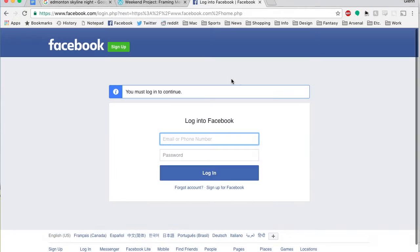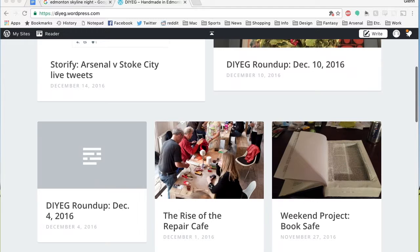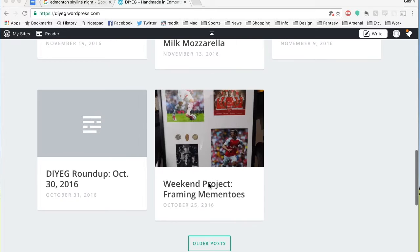I also found that Facebook was consistently the number one referral site to the blog week after week. I can use this knowledge to get the maximum return on the time I invest in promoting the blog. DIYEG was a fun exercise, and I can definitely see how the social media strategies we learned would translate to a professional setting. These lessons will be incredibly valuable as I move forward in my career.